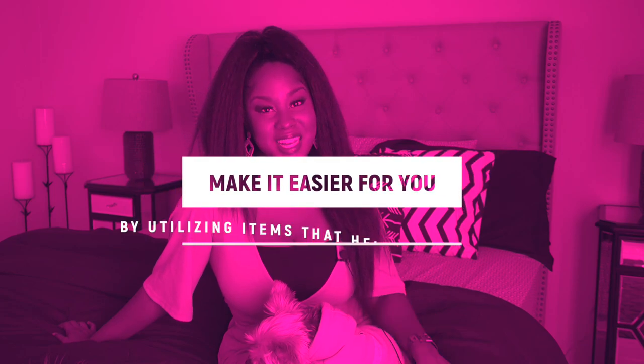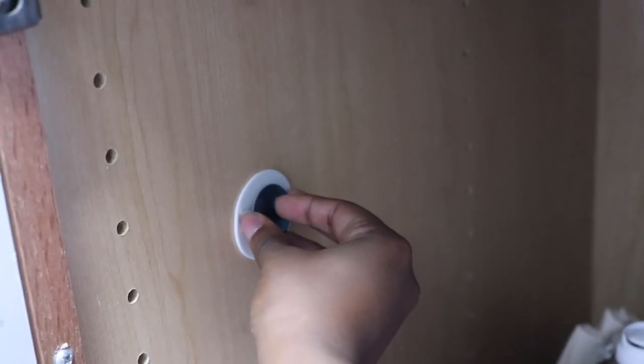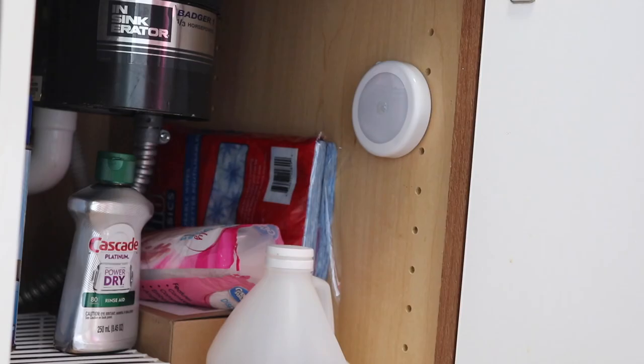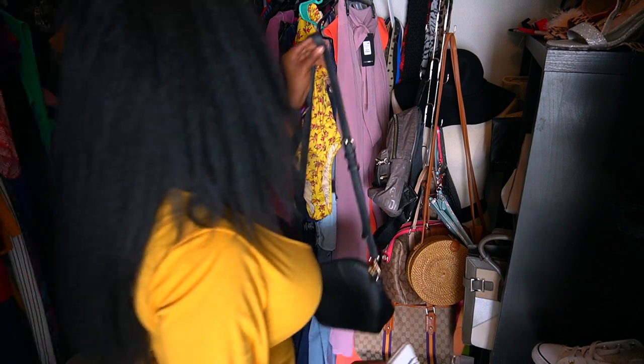Another tip I have is: make it easy for you to declutter and clean. I like to add lights to spaces so that I can see everything — I add lights to my closet. I also like to use little gadgets that help me organize my space better, such as a purse organizer that allows me to organize all of my purses.